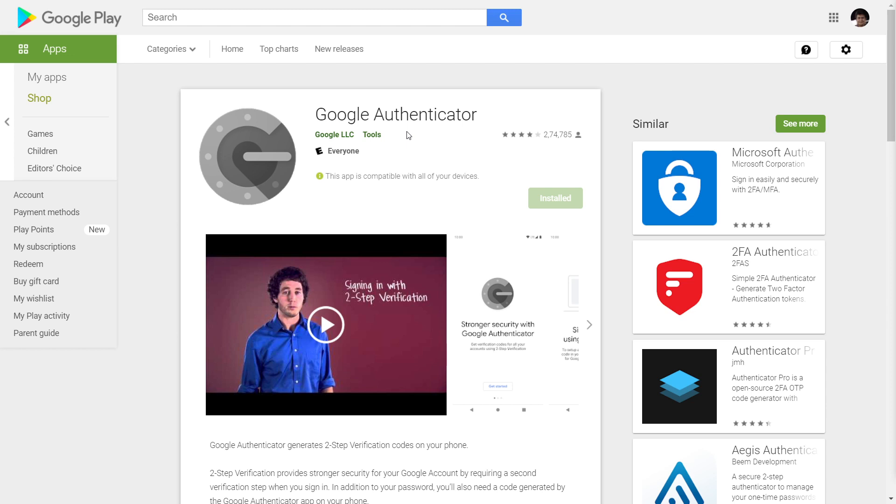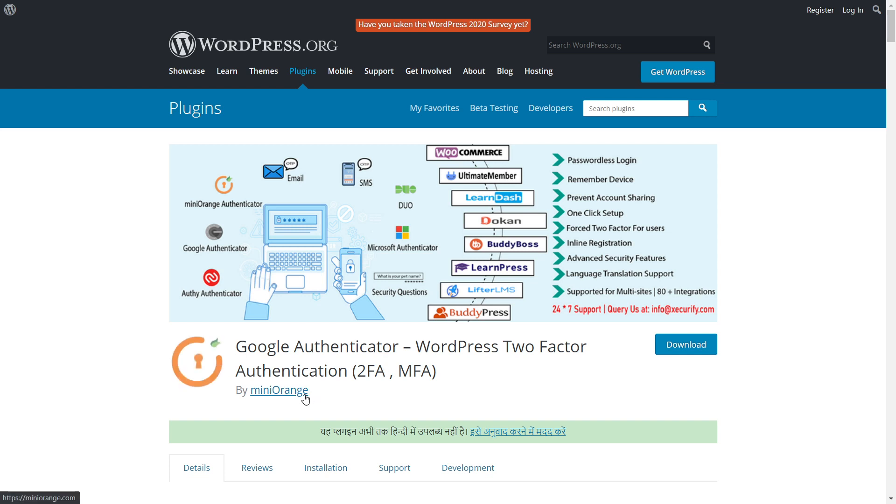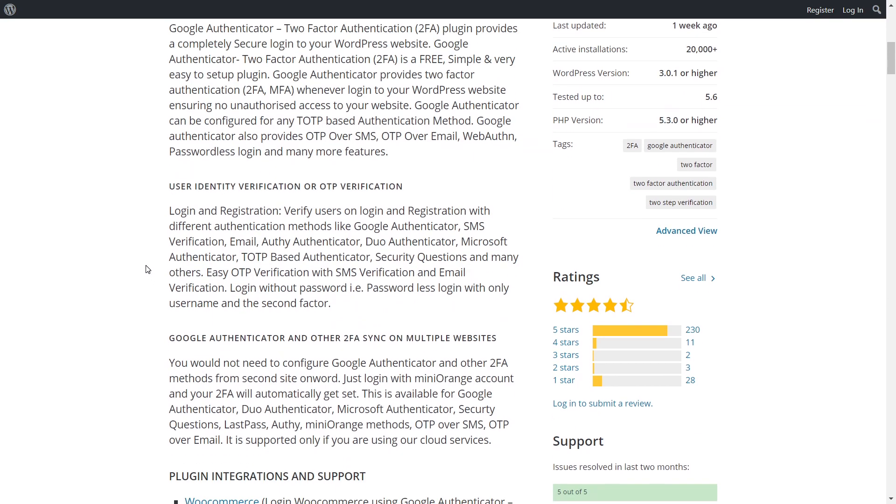WordPress isn't natively compatible with Google Authenticator, but the answer with WordPress is usually: there's a plugin for that. The plugin we recommend is the Google Authenticator plugin by Mini Orange. It's a fantastic freemium plugin — completely free to install, and everything we cover in this video is available in the free version. It supports Authy, Google Authenticator, Mini Orange's own service, even Microsoft Authenticator, and a bunch of other methods. It also integrates with WooCommerce, LearnPress, Lifter LMS, BuddyPress, and more.